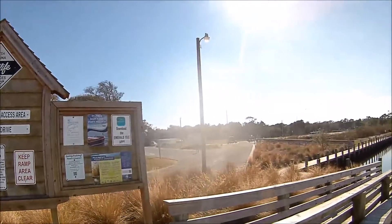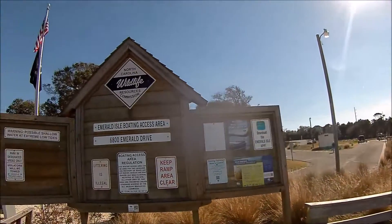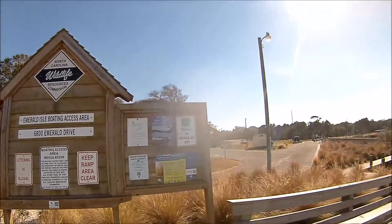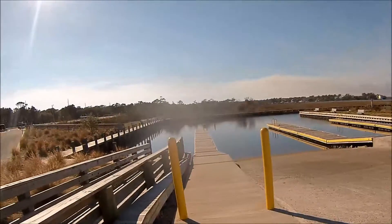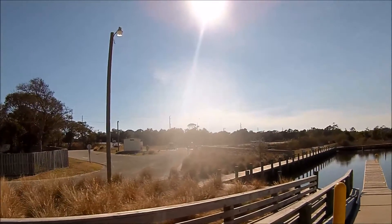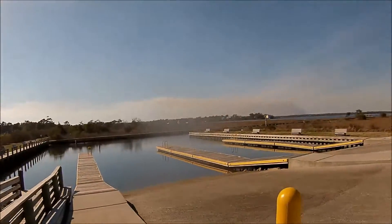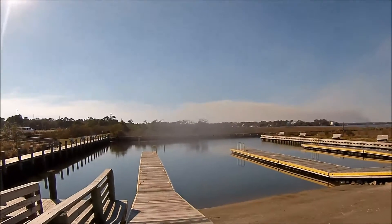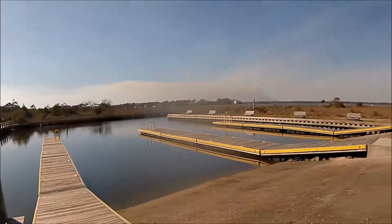It's going to be an outdoor bathroom review here at Emerald Isle, North Carolina. This is where you can put your boat — the boat access area here. And this yellow looking building over here is where the restroom is at. We'll go review that. Kind of a look at where you can put your boat at here. Very nice facility here.